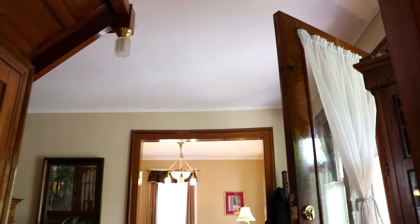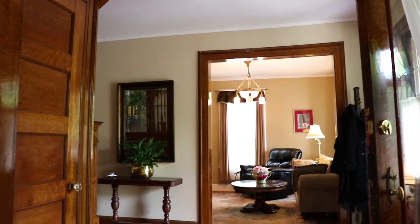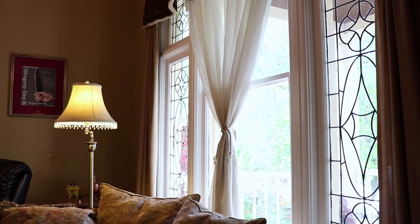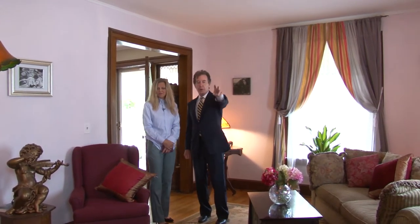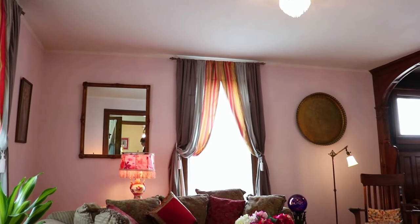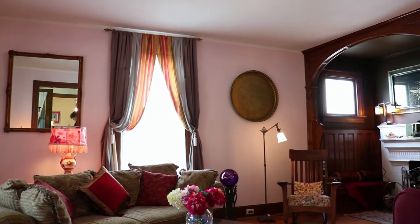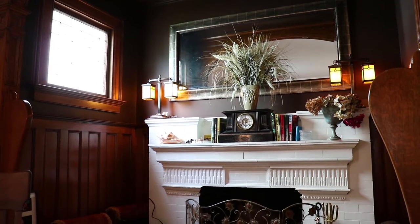Including this sitting room to our right — beautiful leaded glass windows, bright, lots of light. Wow, and look at this beautiful alcove with the fireplace, the built-in benches, beautiful wood, and wood floors throughout. There's more leaded glass in this room too.